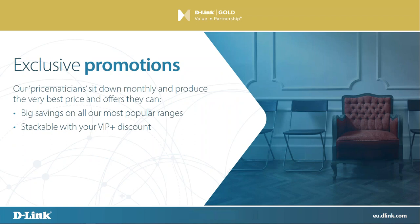Exclusive promotions: our price team sits down on a monthly basis and produces exclusive promotions only available to VIP Plus channel. The beauty of all the promotions we do is that we come up with a price — 20, 25, 15% off of what the normal price is — and then the 12% discount that we give you as a gold customer stacks on top of that. So whatever price you see out on the channel, you get an additional 12% off as a gold customer. You really can't say better than that — it's a great offer and a big saving on all of our most popular products, and obviously allows you to make more margin when you sell on, or to be more competitive in the marketplace.